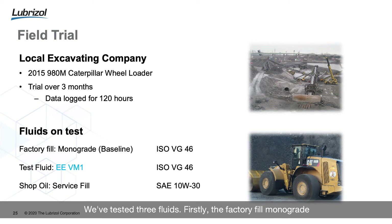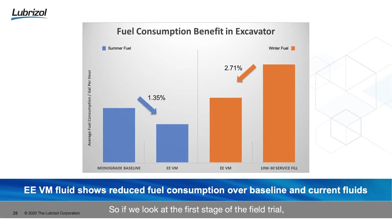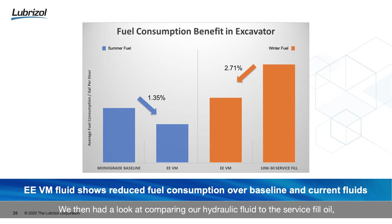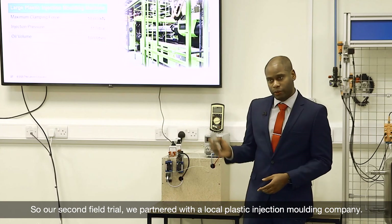We're now moving into real equipment in real world conditions. In the first field trial we partnered with a local excavating company and tested three fluids: firstly the factory fill monograde ISO 46 fluid that came with the equipment, then our own energy efficient hydraulic fluid, and finally a shop-bought service fill oil. In the first stage of the field trial using a summer fuel, there was an energy benefit of 1.35% using our own energy efficient hydraulic fluid compared to the baseline fluid. By comparing our fluid to the service fill oil, the energy benefit went up to 2.71%. Our energy efficient viscosity modifier fluid showed reduced fuel consumption over the baseline.